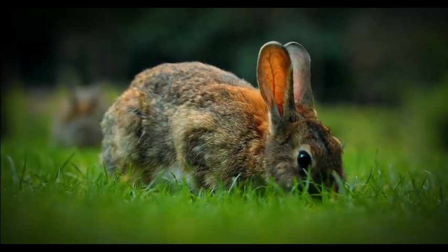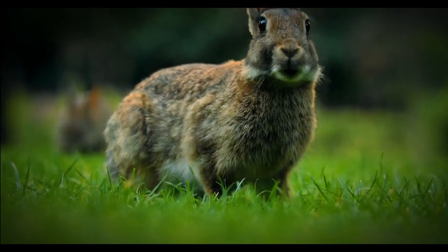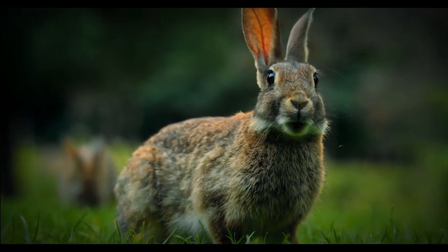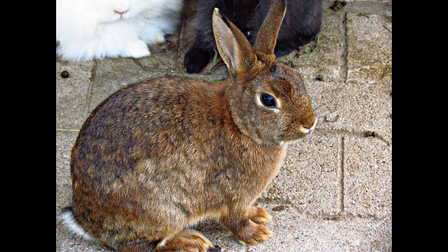This unique digestive system provides several benefits to rabbits. It allows them to efficiently process high-fiber diets, which is crucial for their survival in the wild. The ability to extract nutrients from tough plant material means rabbits can thrive on a variety of vegetation, including grasses, leaves, and bark.